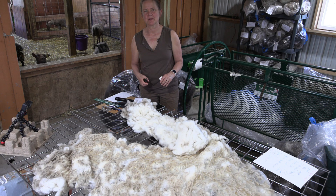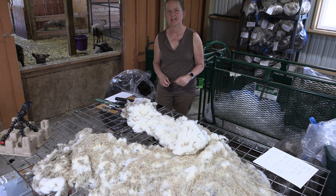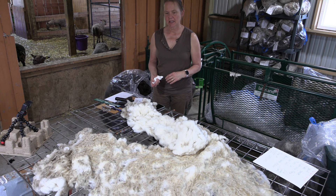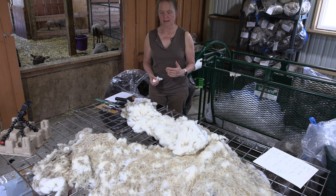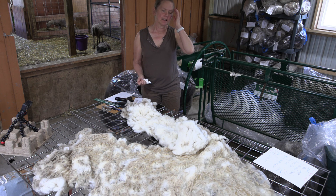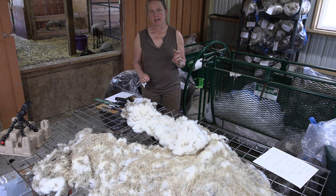Hello, welcome to Whispering Pines Farms YouTube channel. My name is Jennifer Johnson and I raise Shetland sheep for their wool. This video is me skirting a rude fleece from a ewe in our flock that technically is a lamb.